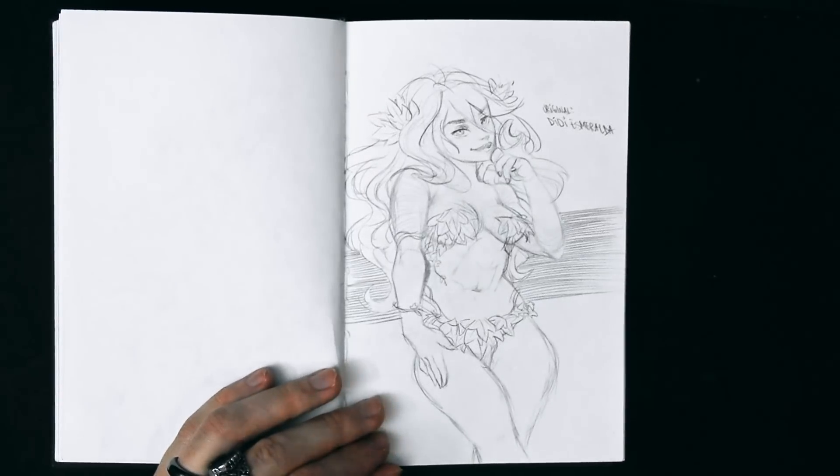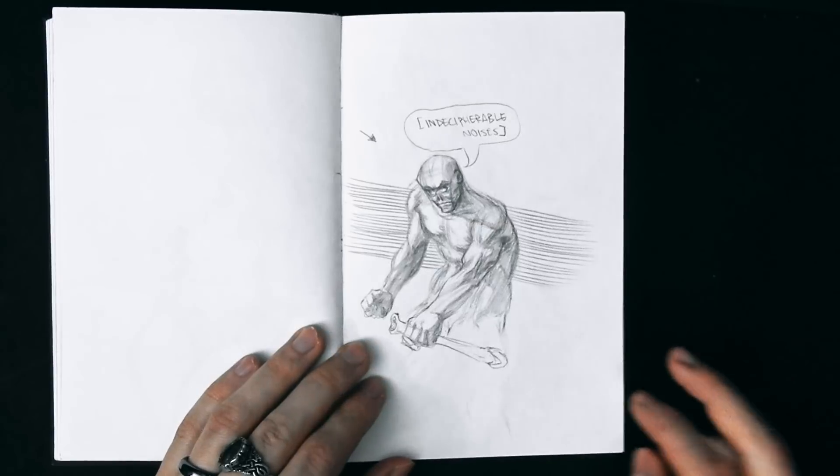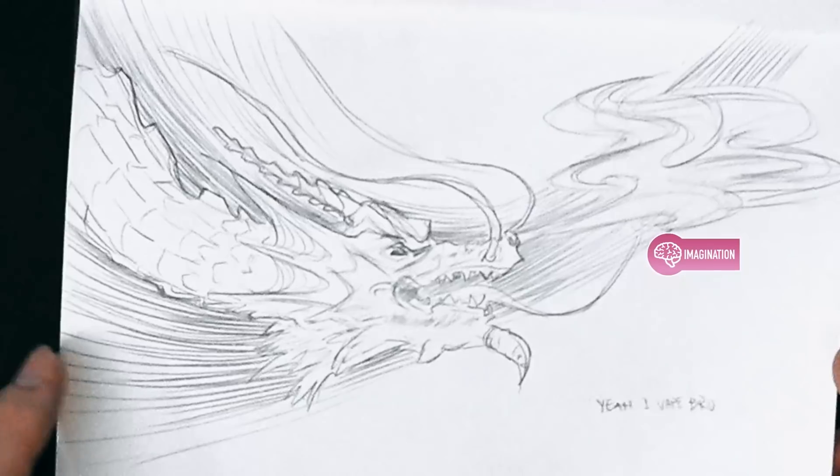This is a pretty cool one. When I went to an art station, I saw some cool shit. It's a caveman making caveman noises. Yeah, I vape, bro. Haha, that's funny.